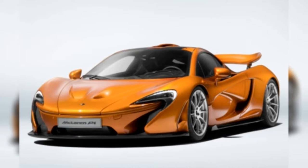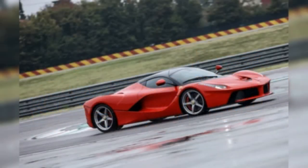After debuting as a concept at the 2012 Paris Motor Show. Ferrari LaFerrari, $1.6 million. Ferrari's first hybrid supercar comes packed with track-tested technology. The LaFerrari is capable of a combined 950 horsepower, taking into account its 6.3-liter V12 engine that produces 789 horsepower and a 161 horsepower electric motor.